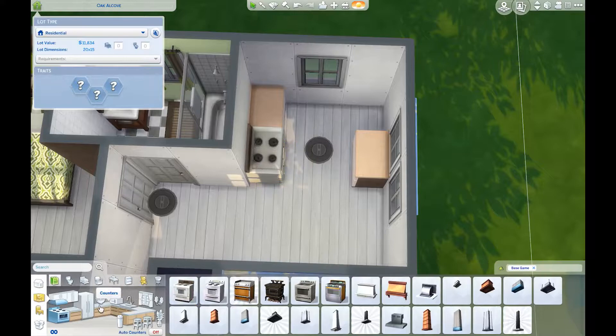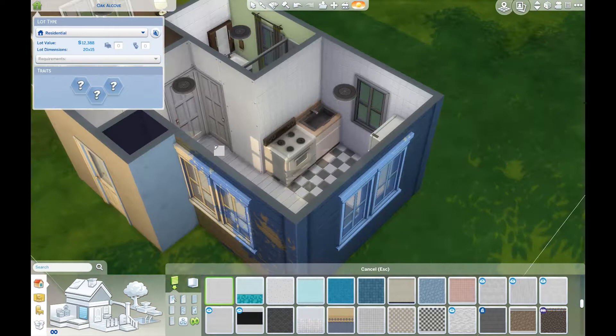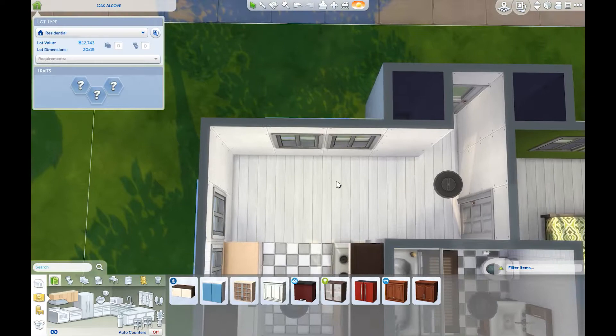Everything in here is from the base game except the cabinets — I accidentally used the cabinets from City Living instead of the base game ones. So those will disappear when you download this, which is fine — you can just put in whatever you want. I was doing really good and then I messed up, but it's all good.